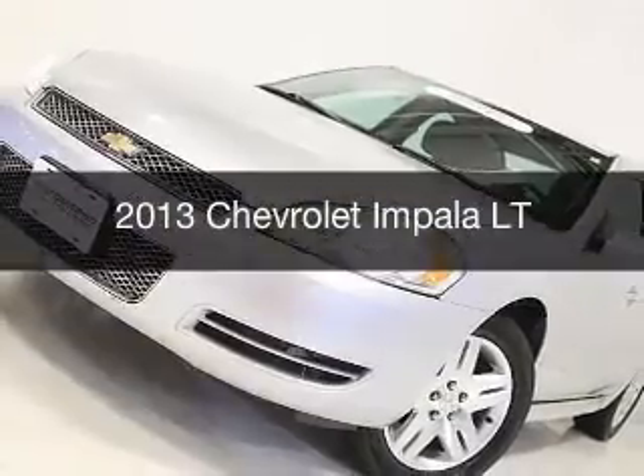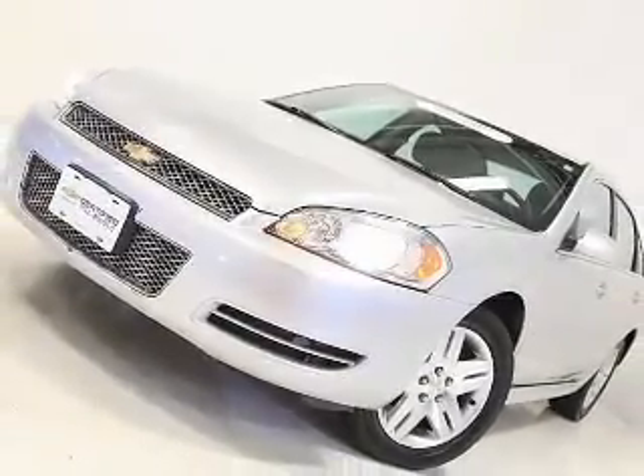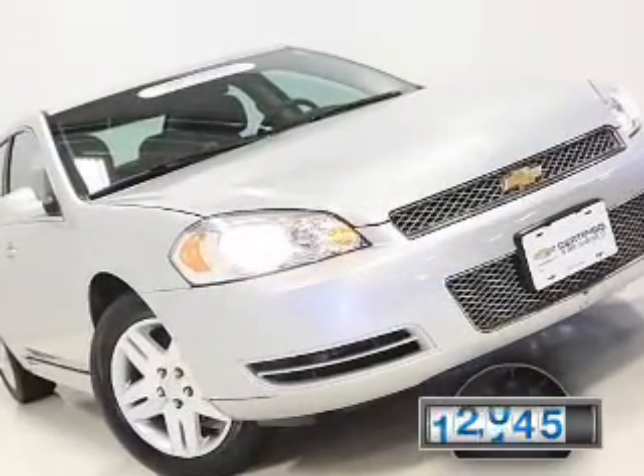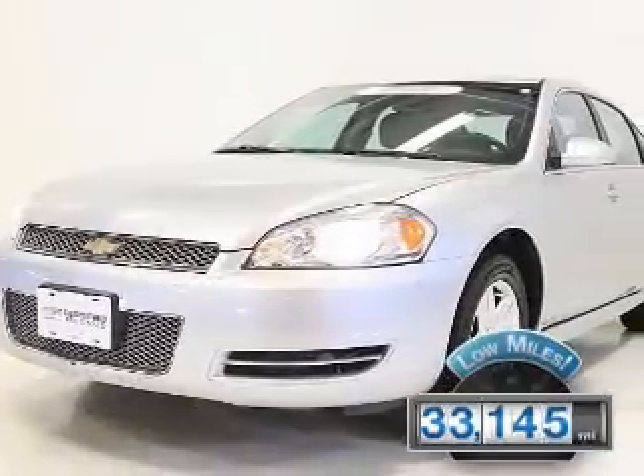This is a used 2013 Chevrolet Impala. It's powered by a front-wheel drive engine and an automatic transmission. With fewer than 35,000 miles, this vehicle has a long road ahead.